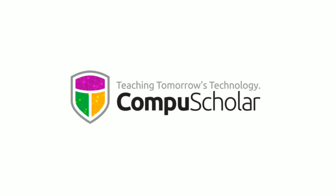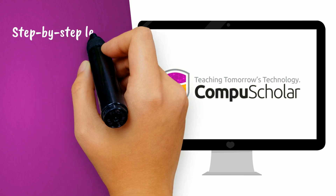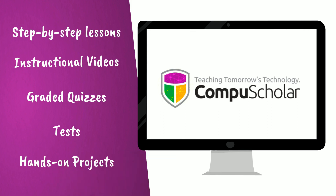Luckily, CompuScholar has the perfect solution! A user-friendly online portal that provides students with step-by-step lessons, instructional videos, automatically graded quizzes and tests, as well as hands-on projects.